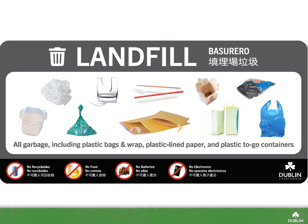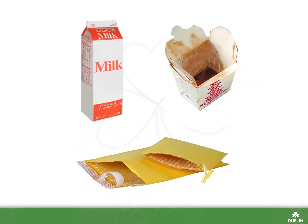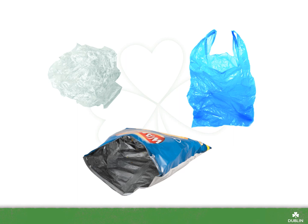Lastly, we have the trash or landfill bin. Very few items actually belong in this bin. If properly sorted, most items can be composted or recycled. Items that can't be composted or recycled include diapers and pet waste, plastic lined paper products, plastic utensils and straws, and plastic film like snack wrappers or bags.